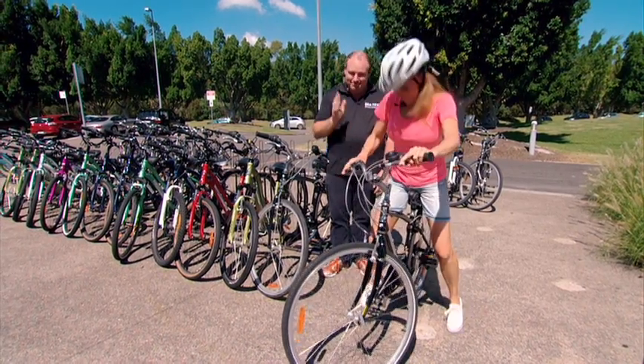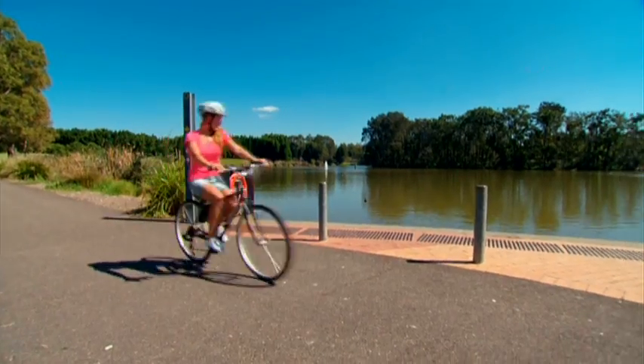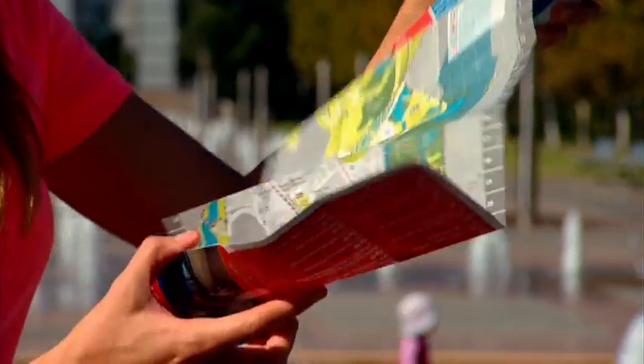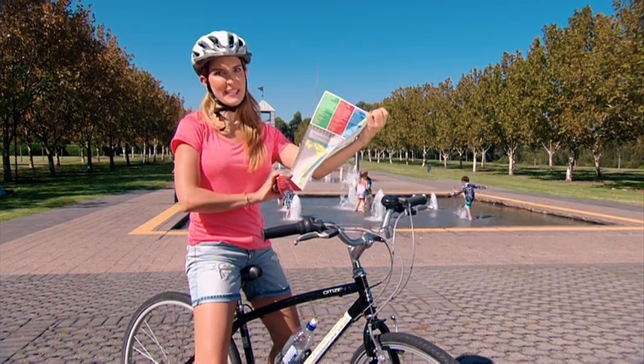See you a bit later on. Like Tim said, there are 35 kilometres of track to ride, but there's no chance of getting lost because you can get a map that shows you all the major bike tracks. So you can stick to one, or you can mix them up.